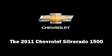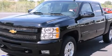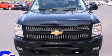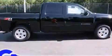Discerning drivers will appreciate the 2011 Chevrolet Silverado 1500. Under the hood, you'll find an eight-cylinder engine with more than 300 horsepower, providing a smooth and predictable driving experience.